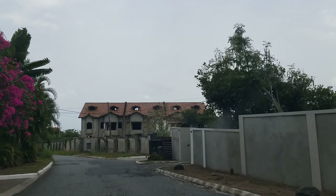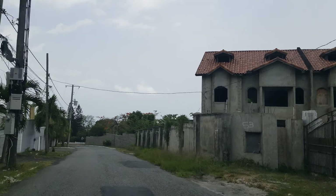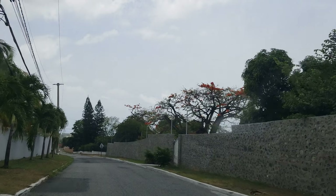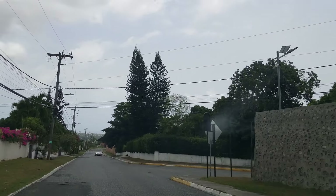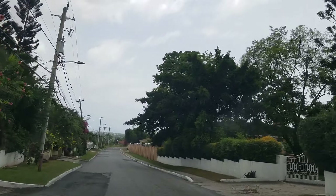Hi guys, welcome back to the channel. Today we're driving through Russell Heights. Russell Heights is in the Kingston 8 area — it's right beside Cherry Gardens, with Cherry Gardens on one side and Barbican on the other side.